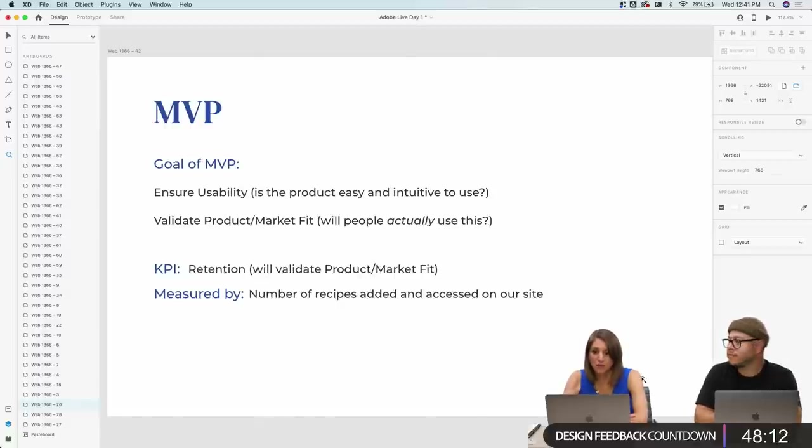KPI stands for key performance indicator. Everything you do in building your product has to be measured — we have to measure success in order to know if we're doing well. For the MVP, the key performance indicator is retention — how many people are coming back? We're going to measure this by the number of recipes added and accessed on our site. We can say to investors: we've been live for two months and already have 350,000 recipes saved — that's a huge indicator of product market fit.